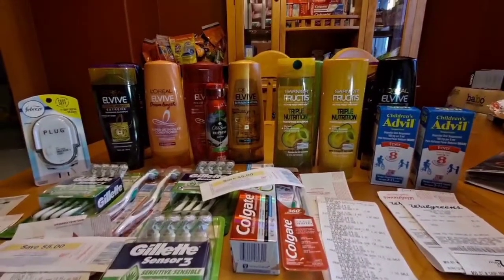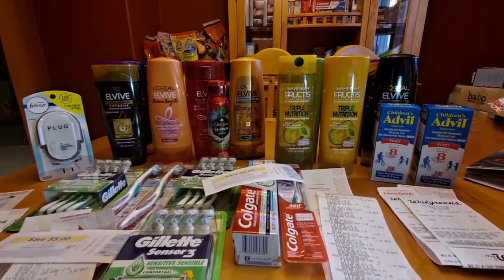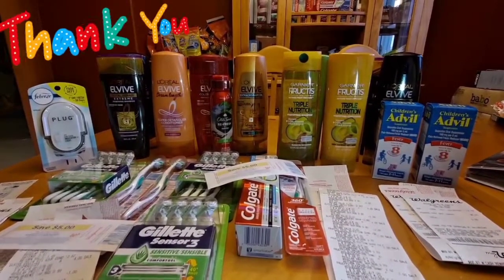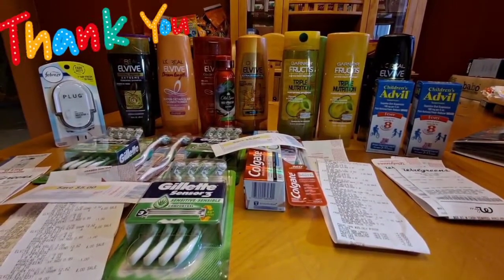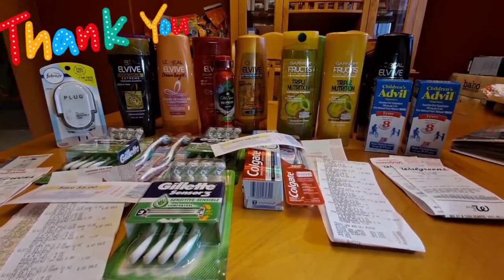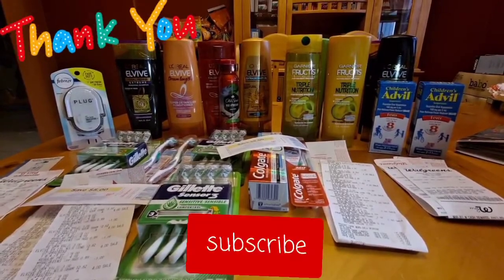For this $117 worth of products, it's free and a $2.06 money maker. If you like this video, please give it a thumbs up and don't forget to subscribe to my channel for more deals coming. Thank you for watching and have a wonderful day.